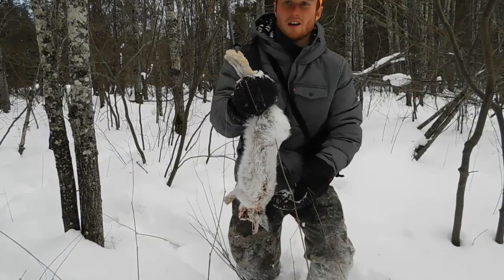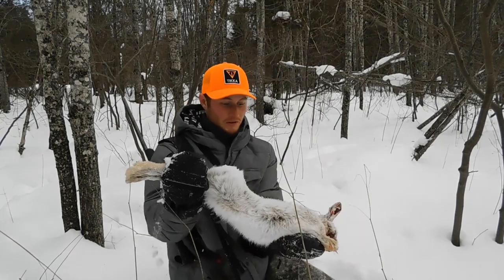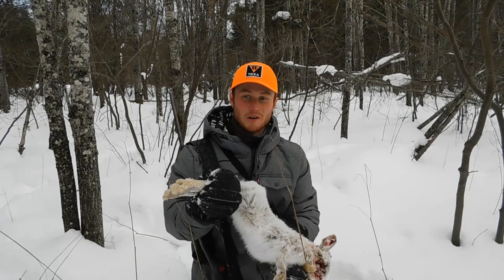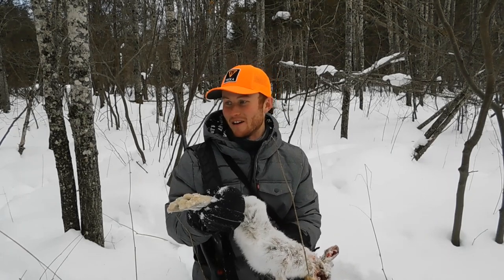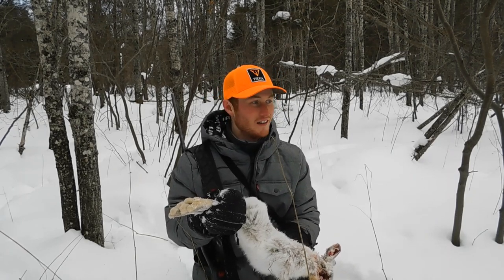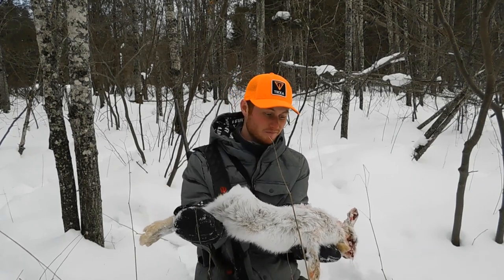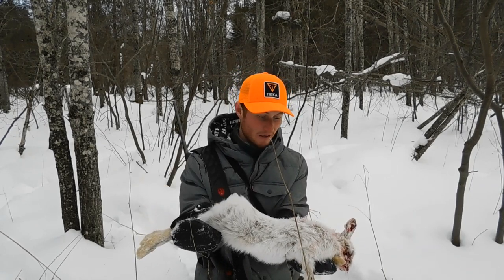I got the 17 HMR sighted in pretty pinpoint. There he is — beautiful rabbit. I'll pick him up and get the tripod set up so you guys can take a better look. Here's a better look at the bonus rabbit — gorgeous, big adult rabbit. I wasn't expecting to see one, but I guess if you're following trails you've got to lead to a rabbit, so I'm pretty pumped about that.